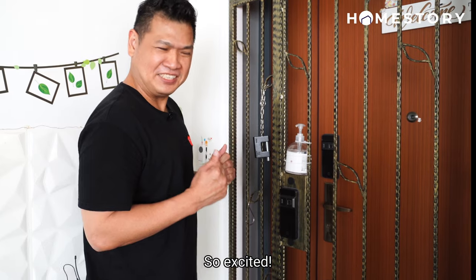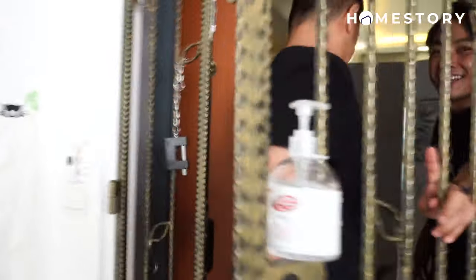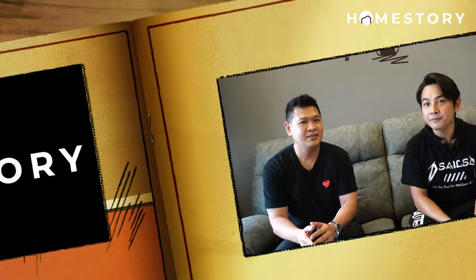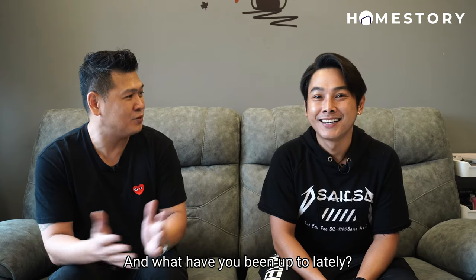So excited! Hey Ryan! Hello! So today we are at Ryan's house. So Ryan, how have you been and what have you been up to lately?